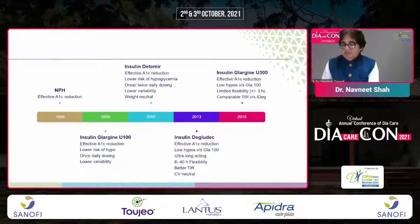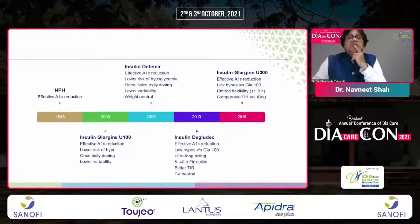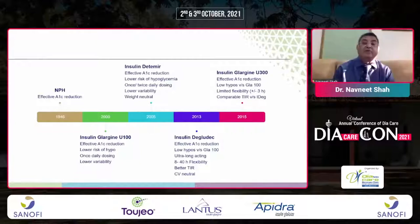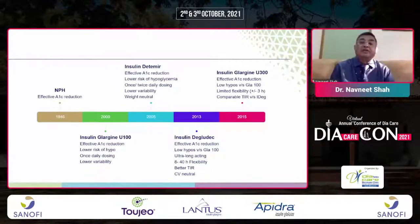NPH was effective for A1C reduction. Then Glargine was introduced in 2000 as U100, which was also effective in A1C reduction but with lower risk of hypoglycemia, once-daily dosing, and lower variability compared to NPH. This was followed by Detemir, then Degludec, and now Insulin Glargine 300, introduced in 2015.